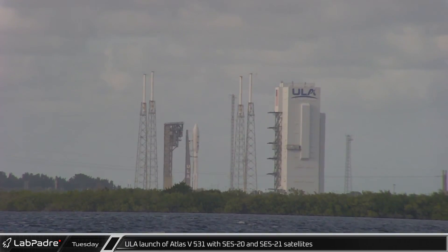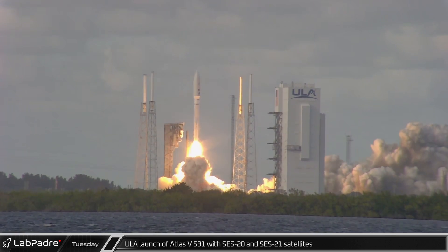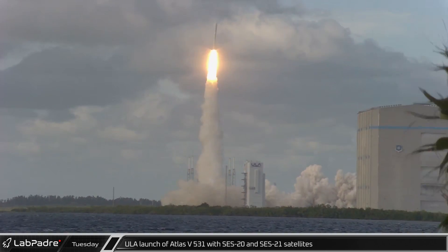That afternoon, a ULA Atlas V in the 531 configuration launched the SES-20 and SES-21 communication satellites on their way to geosynchronous orbit from Space Launch Complex 41.